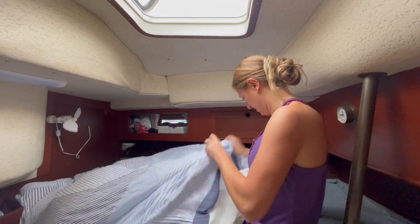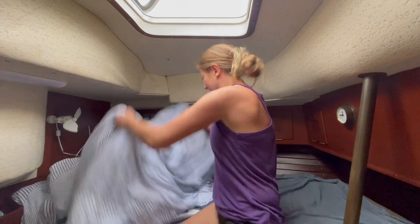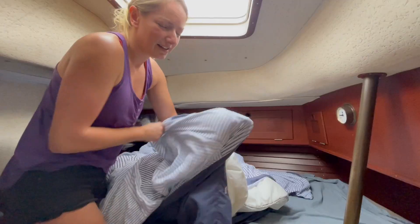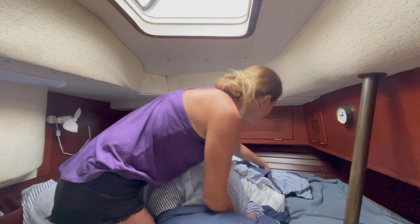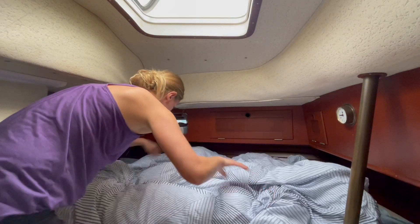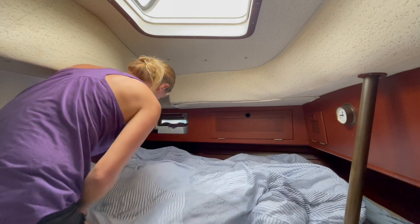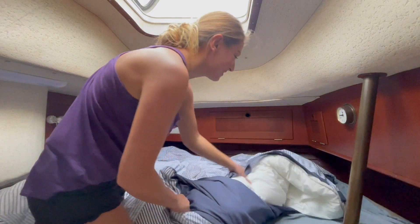Get in there! I'm not doing this on purpose — this is literally how it's going right now. Let's see how hard this is going to be. I think I got it.